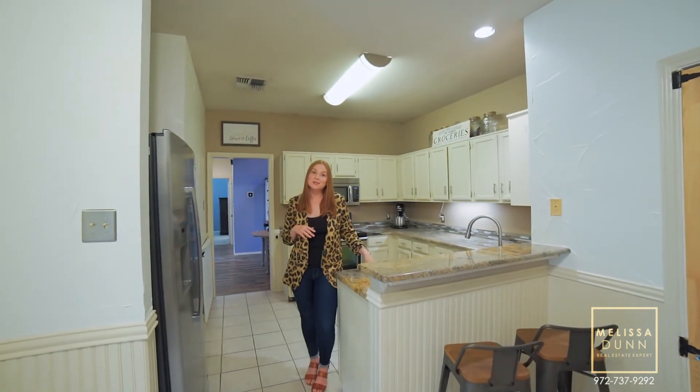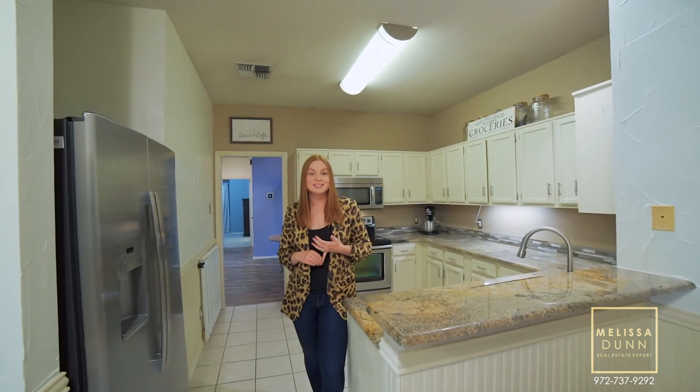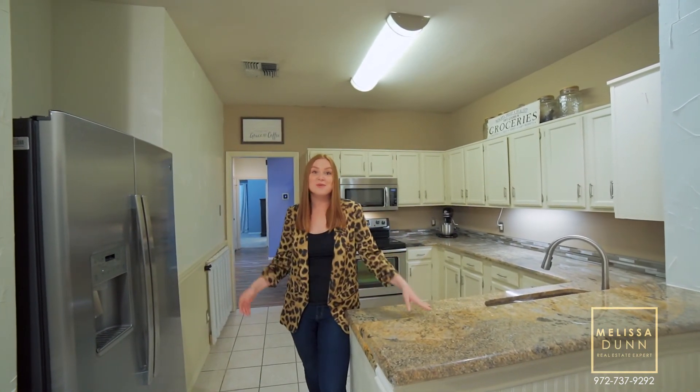With upgrades like granite countertops, luxury vinyl plank flooring, and a newer HVAC system and hot water heater, this home is the full package.